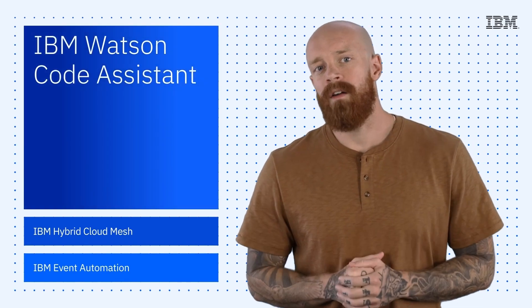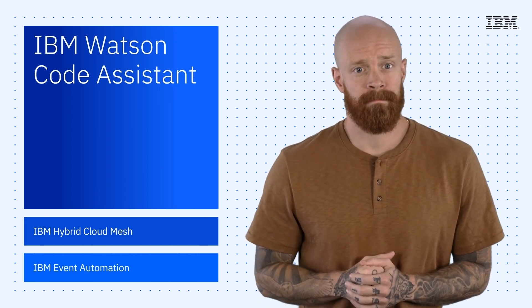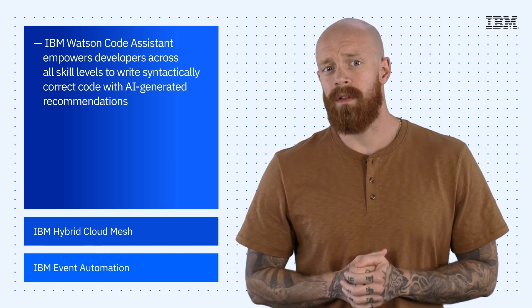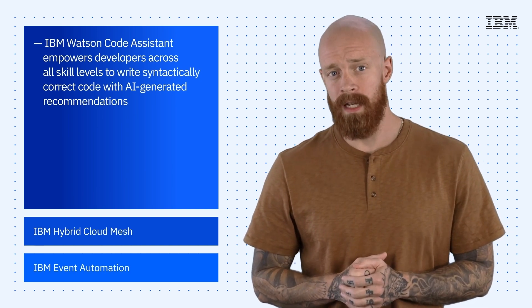First up is something that Arvind previewed in his keynote address: IBM Watson Code Assistant. Watson Code Assistant is an innovative solution that empowers developers across all skill levels to write syntactically correct code with AI-generated recommendations.